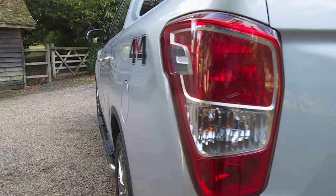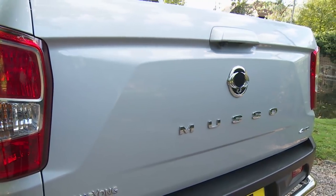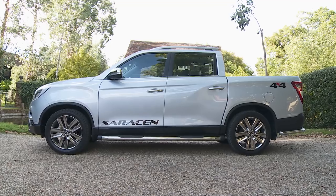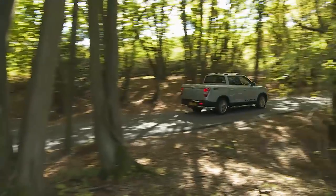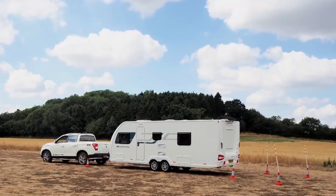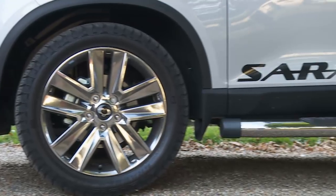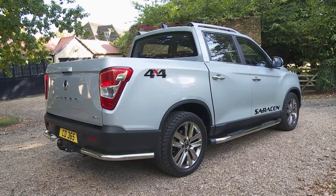SsangYong's Musso pickup aims to redefine the value proposition for customers in this segment and provide them with rugged but car-like transport. It's the only model in the sector tough enough to offer a seven-year warranty, and its combined payload and towing capacity is unmatched in the class. If you're buying in this sector, you probably won't have been considering one of these. Perhaps you should.